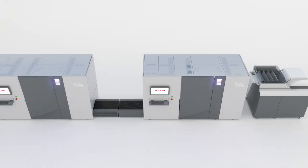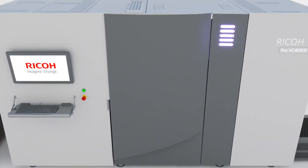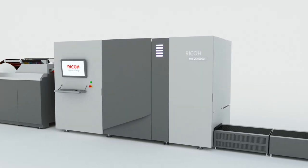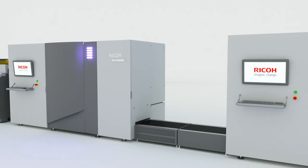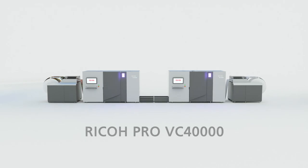Imagine the efficiency. Imagine the possibilities. Imagine being backed by the largest production support organization in the industry. Imagine the Ricoh Pro VC-40,000.